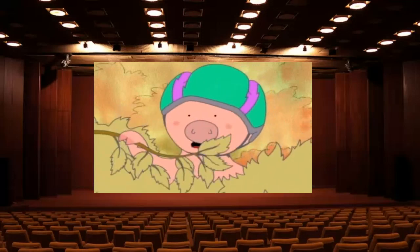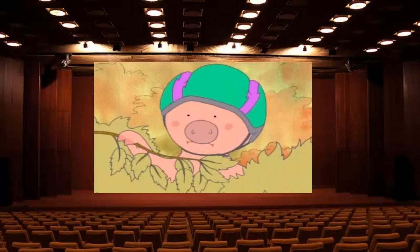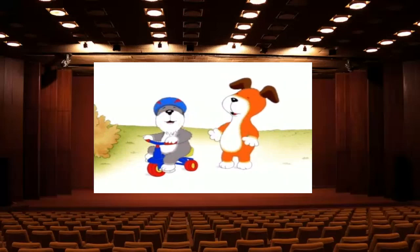Look out! Look out! Look out! Whoa! Hehehe! Hehehe!